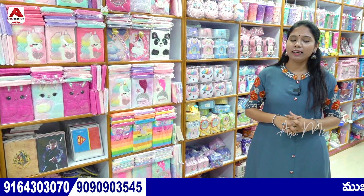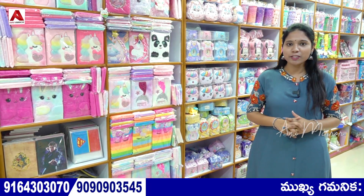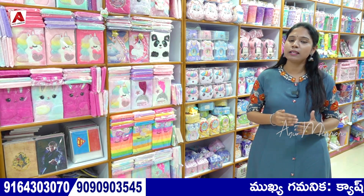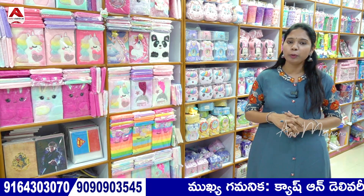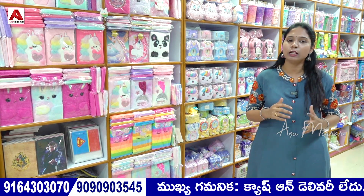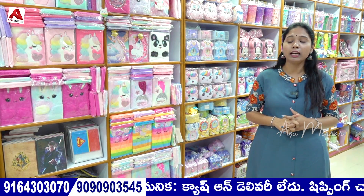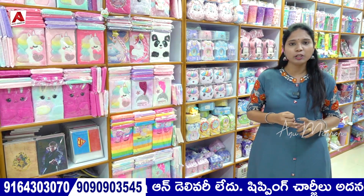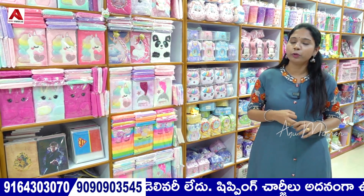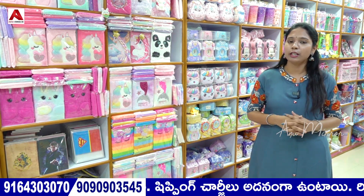Welcome back to our channel. I am in Hyderabad, Begum Bazaar. We are shopping at Kusum Gibson Party — this is RK Plaza. You can see wholesale and retail shopping here. You can purchase both wholesale and retail.